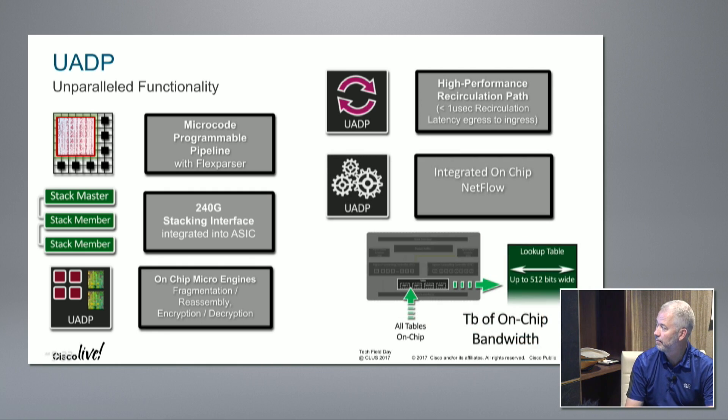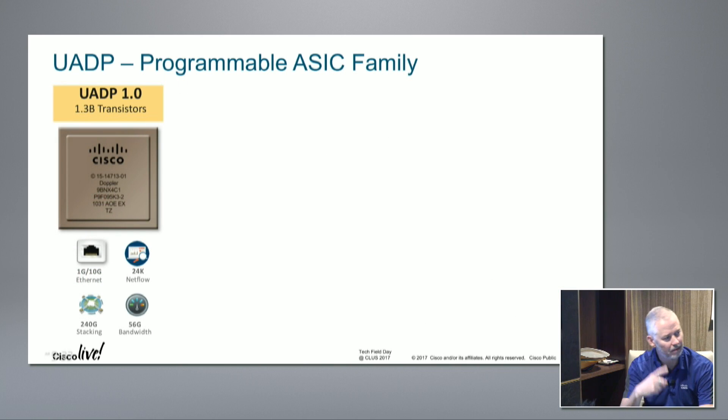On-chip NetFlow is included. In terms of throughput, I think Mel City did the math - on UADP 2.0 he calculated up to 16 terabits per second, or possibly even 16,000 terabits per second. A lot.